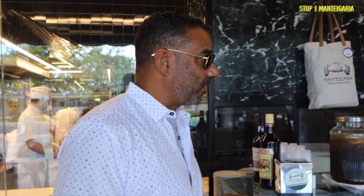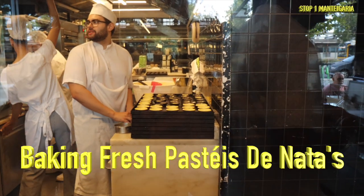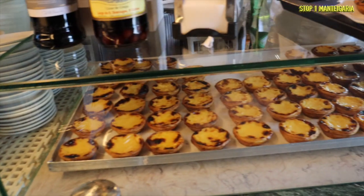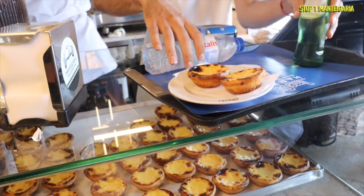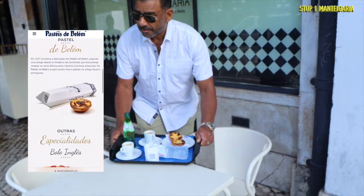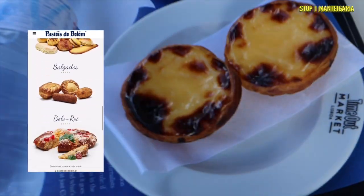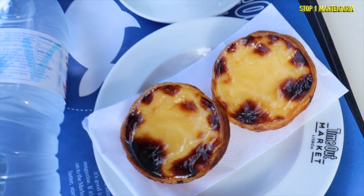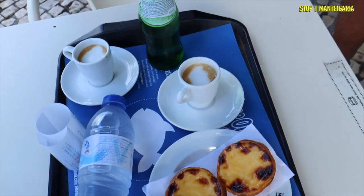We ordered two pastéis de nata and two pingados. From all our research, Manteigaria has the best version of the custard tart and is preferred by locals and tourists alike. Pastelaria de Belém, about 10 minutes away by car, is where the original pastel de nata was created — said to have a thicker crust and less egg custard — while Manteigaria has a thinner crust and more custard. We're super excited to try this traditional Portuguese pastry.